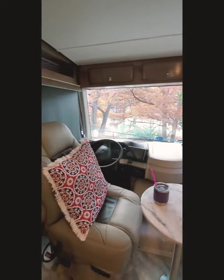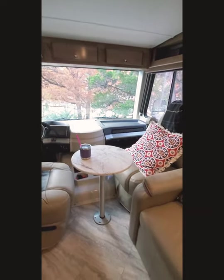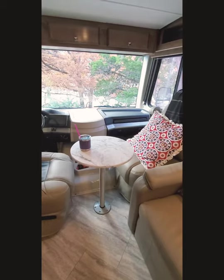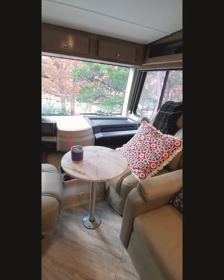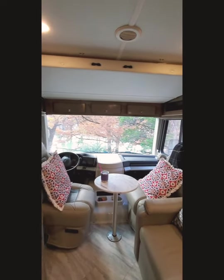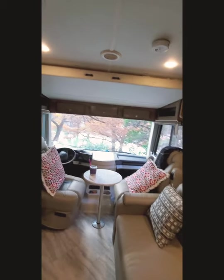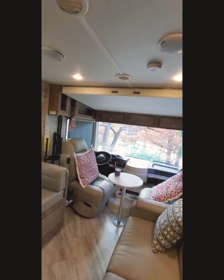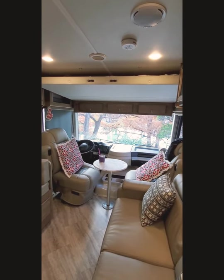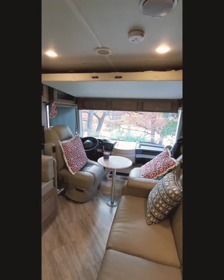The two bucket chairs in the front turn to the side. The top and the bar can come off when we're driving; they get put away. They swivel around, and then we have a queen RV queen bed that pulls down. I'll pull it down just a little bit so you guys can see — it comes all the way down and has a little ladder.